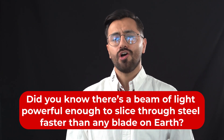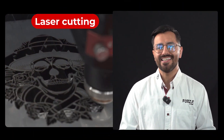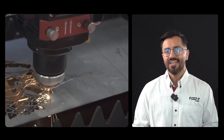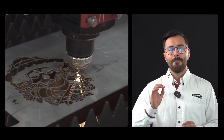Do you know there's a beam of light powerful enough to cut faster than any blade on earth? A technology super-sized — it cuts through metal in milliseconds. That's right, we're talking about laser cutting. Today you will see how it works, why it's changing the game for manufacturers, and how it completely redefines the way we shape metal.